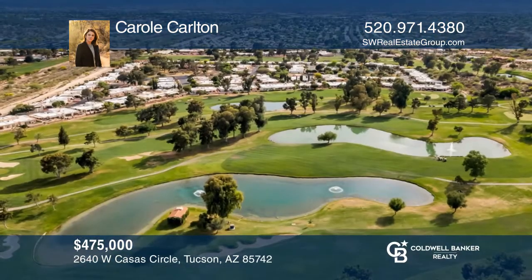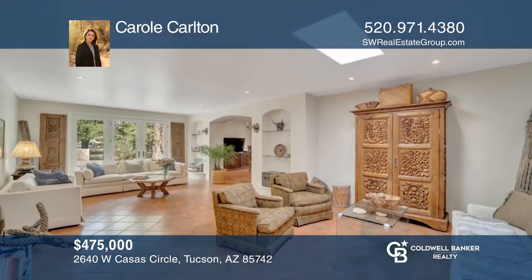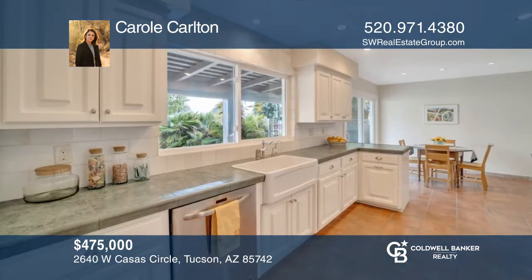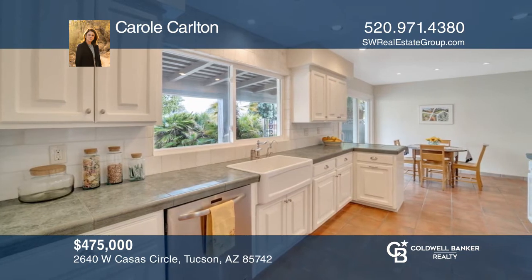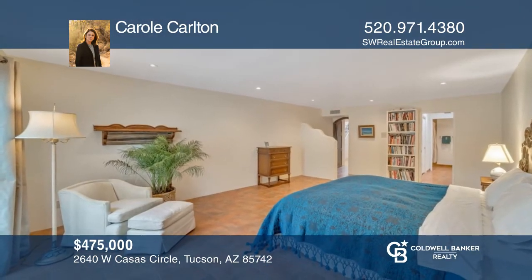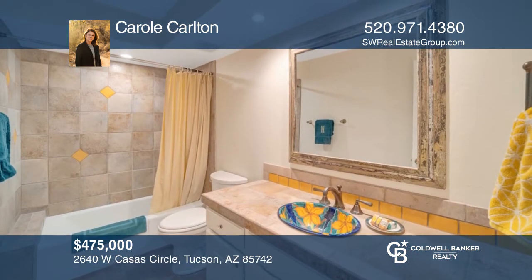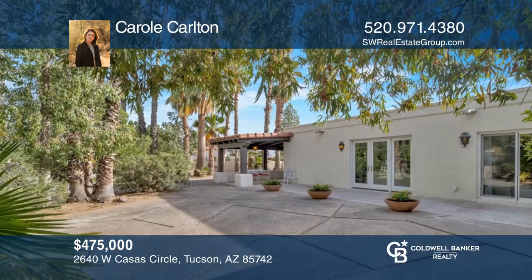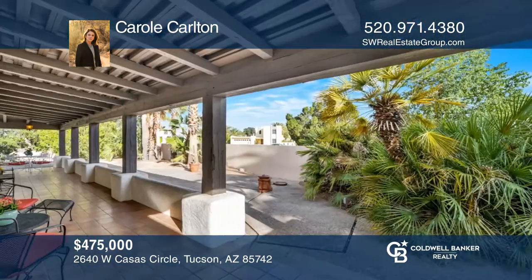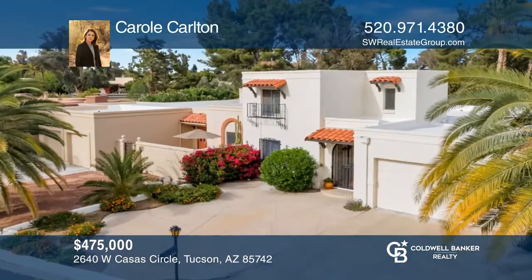This three bedroom, three bath townhome is located in Omni Tucson National, a 55 and over active adult gated golf community. Recently updated, this home is full of character and accentuated throughout with beautiful artisan touches from Mexico. Enjoy a spacious floor plan and a large first floor primary suite with patio access. The covered patio is ideal for entertaining in this resort-like setting, surrounded by mature palm trees. Call Carol Carlton to schedule a tour today.